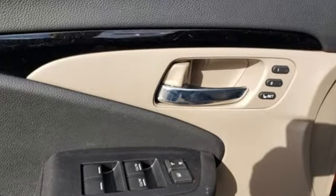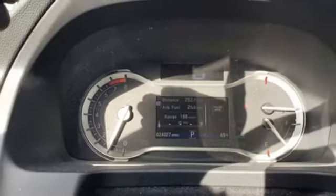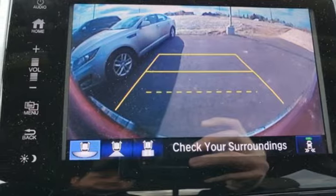V6 engine, electronic shifted on the fly, eco assist system, express open and closed sliding and tilting sunroof, integrated navigation system with voice activation, Apple CarPlay, Android Auto, front heated leather bucket seats.